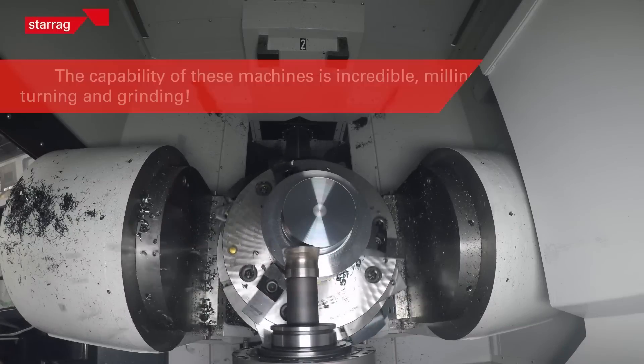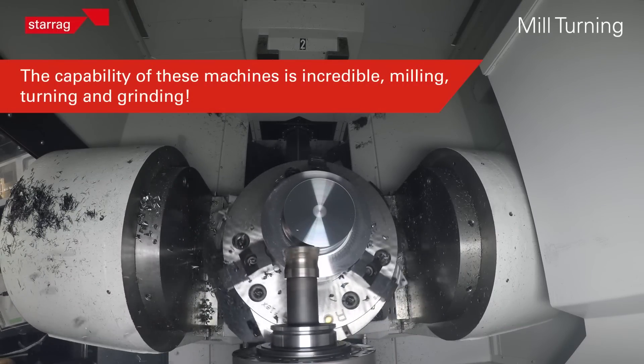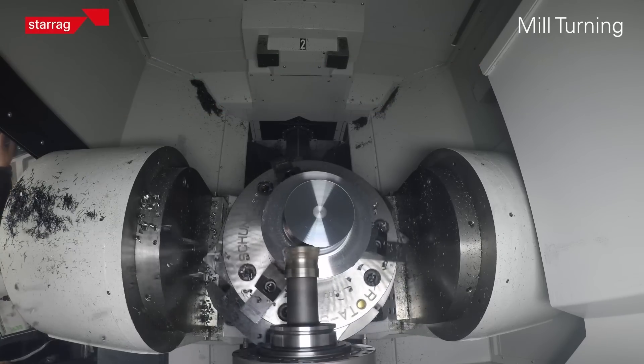At the end of the day, everybody buys a machine to make money, and our business is about keeping spindles turning. All of those things you discussed are small parts of the jigsaw that give the overall picture. The most important thing is to be producing the lowest cost component reliably, with as near to 100% uptime as we can get. That's cost per part — making it quickly and efficiently.